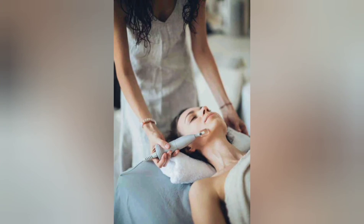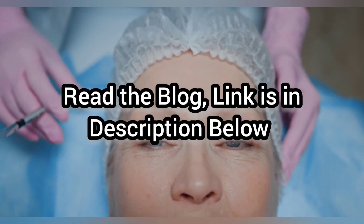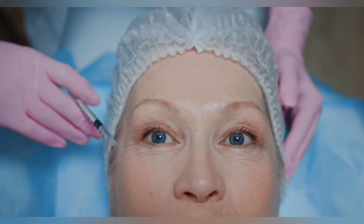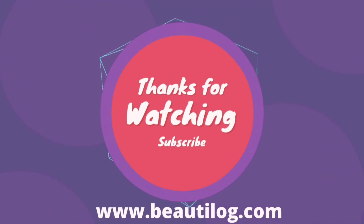Last but not the least is Botox. If you are not scared of needles, Botox is a wonderful forehead wrinkles treatment. Botox can effectively reduce the appearance of wrinkles by paralyzing the muscles that contribute to wrinkles. If you want to read more, check out our blog — the link is in the description below.